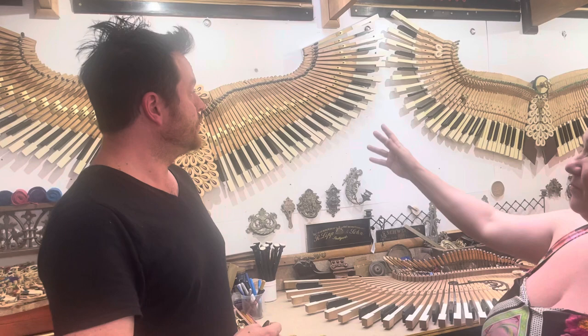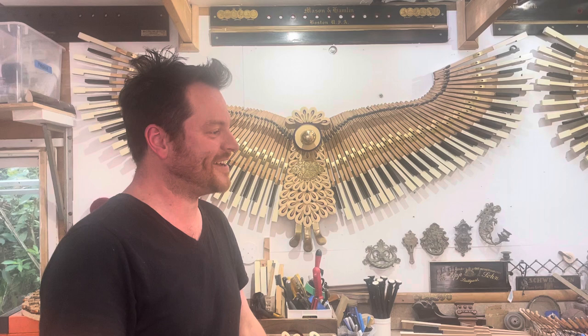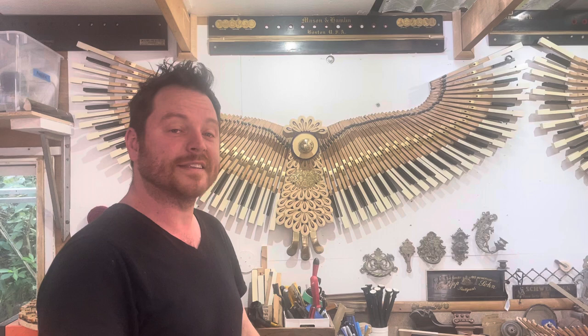What you're looking at is a piano phoenix. It's emerged from the ashes of the remnants of the now recycled piano, and it now gets to live again, hopefully, for another 120, 150 years.